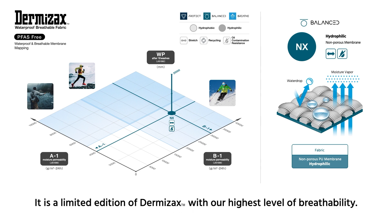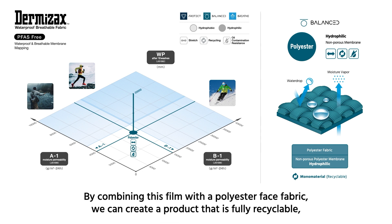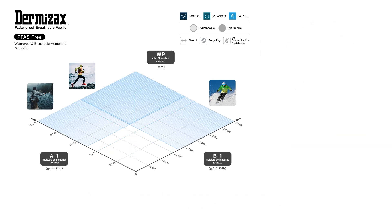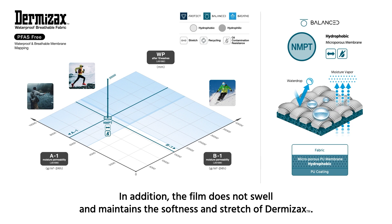The Dermizax NX is a limited edition of Dermizax with our highest level of breathability. The Dermizax polyester version uses a polyester film. By combining this film with the polyester face fabric, we can create a product that is fully recyclable, while maintaining the waterproofness, breathability, and the stretch of the fabric. Dermizax NMPT uses a hydrophobic microporous membrane to deliver direct moisture ventilation with perfect waterproofness. In addition, the film does not swell and maintains the softness and stretch of Dermizax.